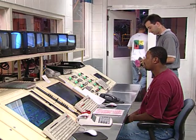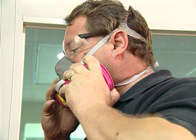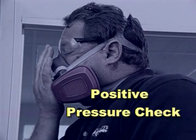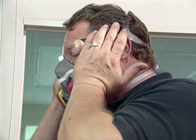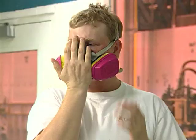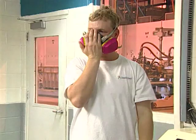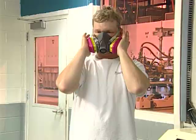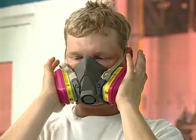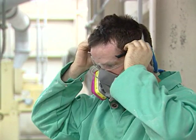Each time you wear a respirator, it is important to perform a user seal check. The manufacturer's instructions will specify whether you must perform a positive pressure check, a negative pressure check, or both. To perform a positive pressure check, close off the exhalation valve with the palm of the hand, gently exhale into the face piece until positive pressure causes a slight bulging, hold your breath and look for signs of outward air leakage. To perform a negative seal check, close off the cartridge inlets with your hand or by replacing the filter seal, then inhale gently so that negative pressure causes the face piece to collapse slightly. Adjust the mask and repeat the procedure if you detect leakage.